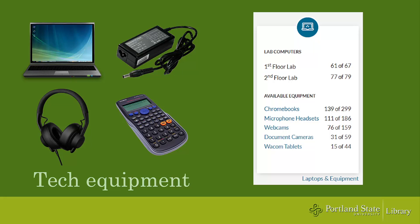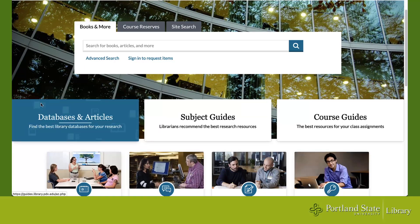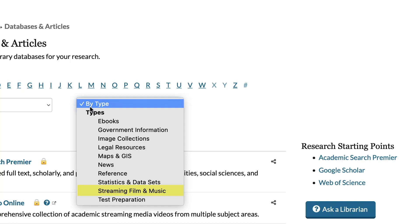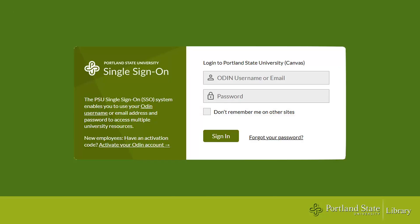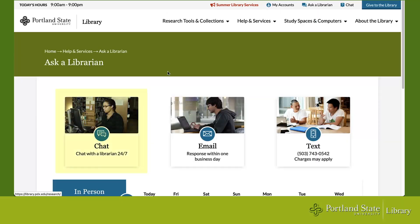The library's website provides access to our digital collections, including articles and streaming films. You can search for items right from the home page. You'll need to use your ODIN login to access these, which you can also access off campus. The library website is also home to our Ask a Librarian service, where you can chat with a librarian 24/7, even on holidays.